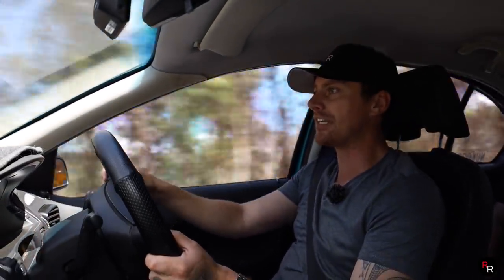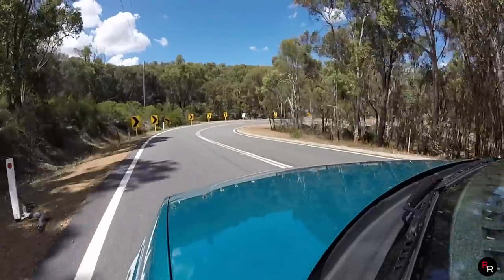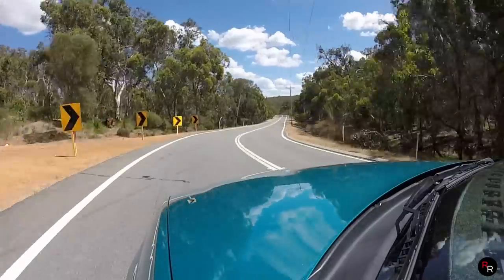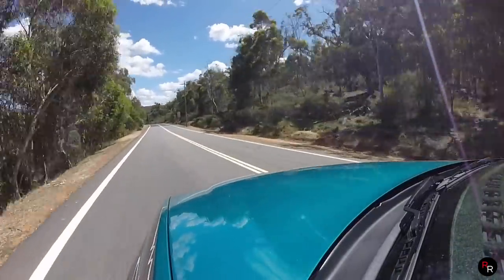Let's go around some of these bends. The coilovers do make a pretty good, nice difference in this car — it goes around the bend pretty nicely. There's not a whole lot of roll. Generally with these Falcons you get quite a big push to one side and then it kind of settles down, but with the coilovers in here it's pretty flat.